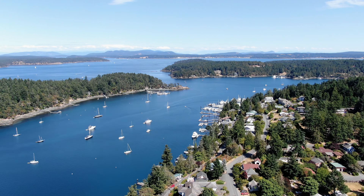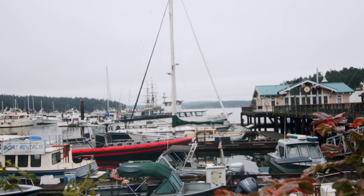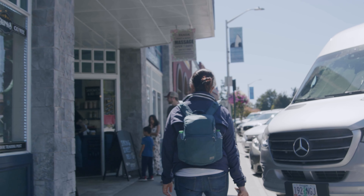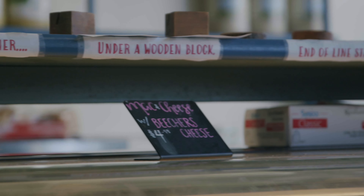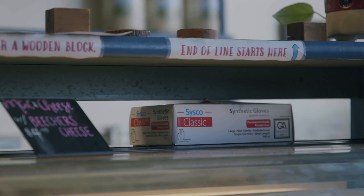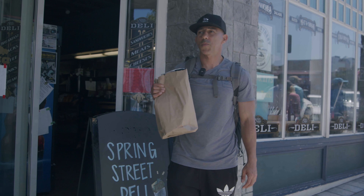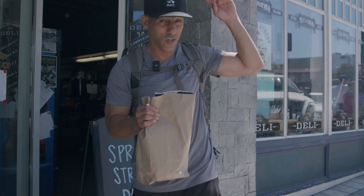After one of the most incredible experiences of your life, you're going to be a little bit hungry. So we went and got some food at Spring Street Deli. The sandwiches here are amazing, the prices are cheap — go check them out.